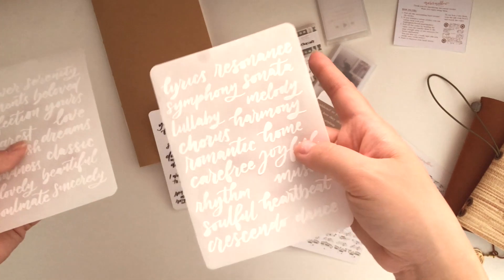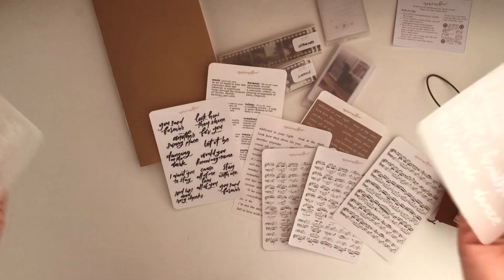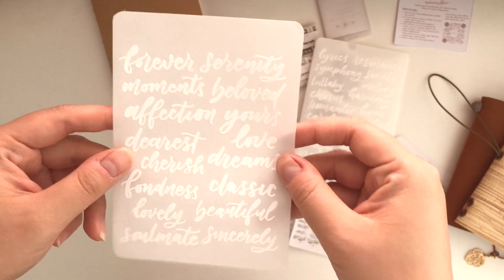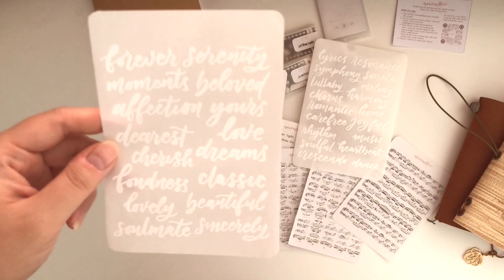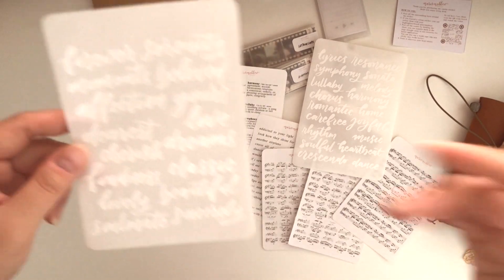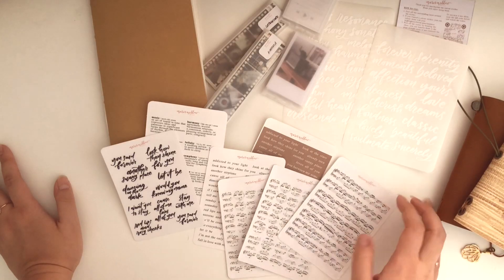There are two cutout sticker designs this time: one is the music theme to match this month's launch, and the other is more of a 'dearest collection' style with words I really like. That covers all the products for today.